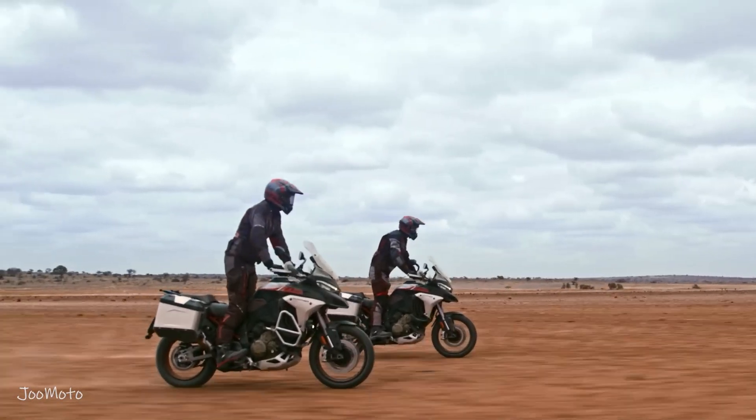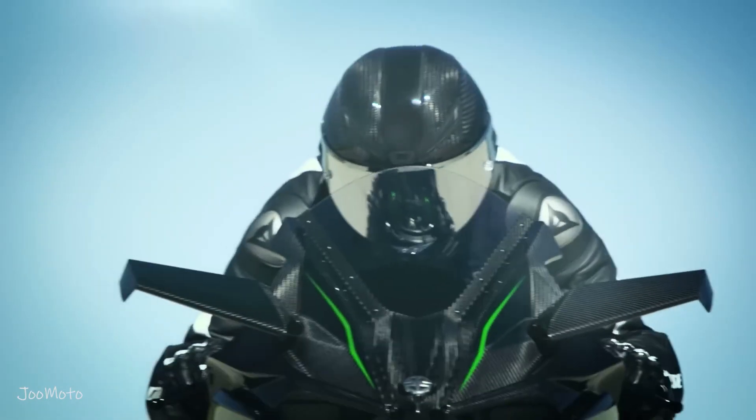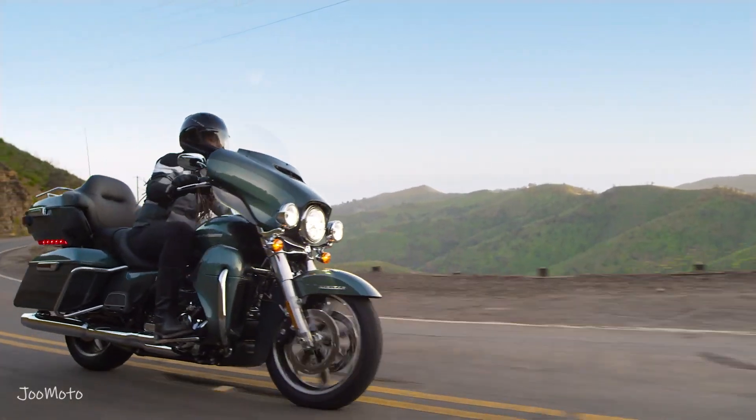The motorcycle, a symbol of freedom and adventure, is a complex machine composed of various components that work harmoniously to provide riders with a thrilling experience on the open road.